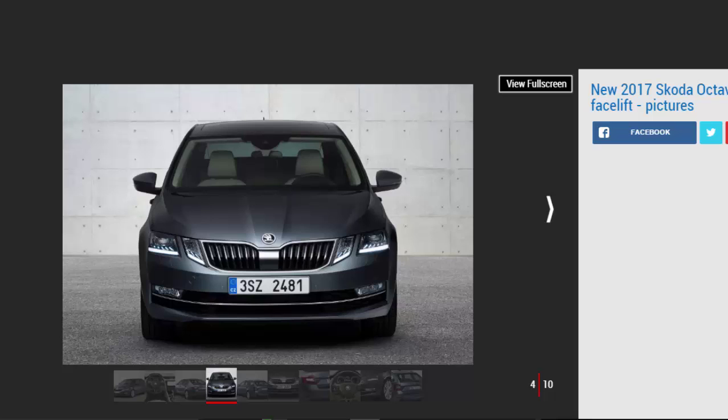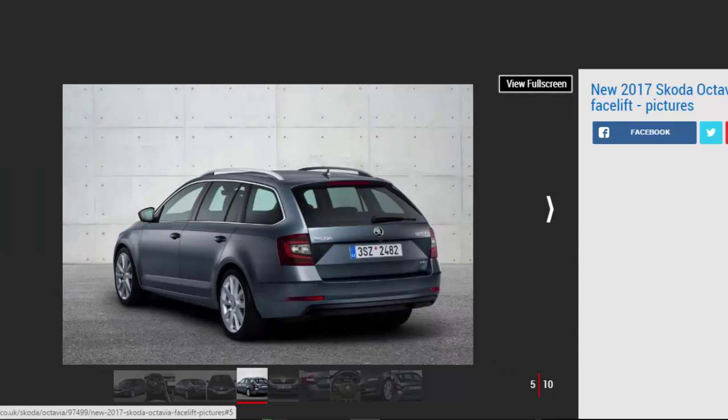The car will still offer one of the largest cabins in the class. The interior brings a major overhaul to the Octavia's infotainment system, again influenced by the technology introduced on the Kodiaq. All systems — Swing, Bolero, and the navigation-equipped Amundsen and Columbus — get capacitive touch screens.